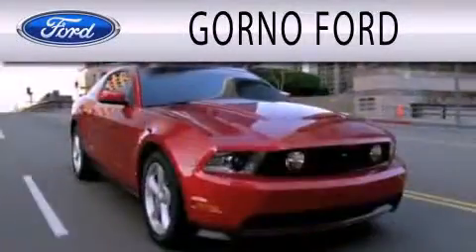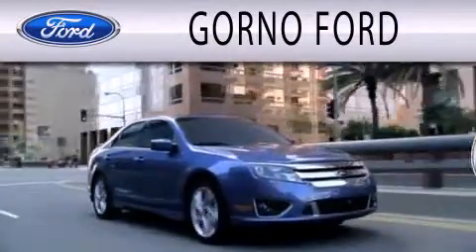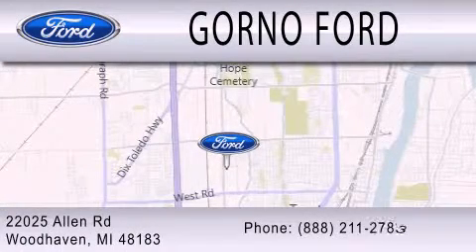GORNO Ford is dedicated to doing everything possible to ensure that the experience you have selecting your next vehicle is as pleasant as possible. We are located at 22025 Allen Road in Woodhaven.